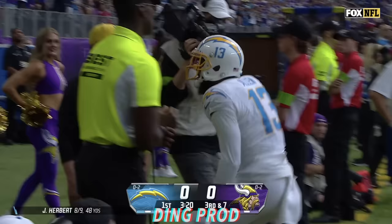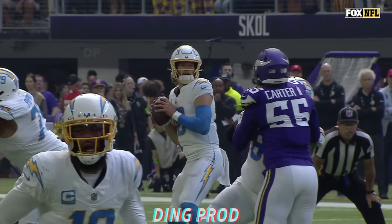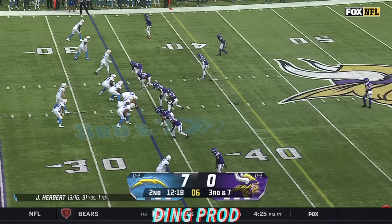Herbert with a four-man rush in his face, throws to the right side, catch by Allen — beautifully dropped in by Herbert between two defenders — and it's first and goal at the Vikings 3. Wow.